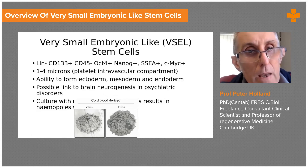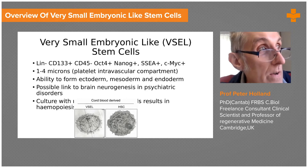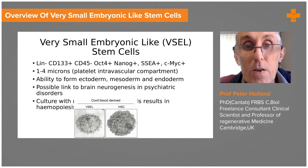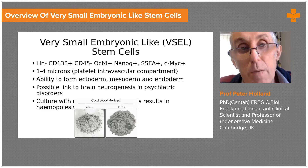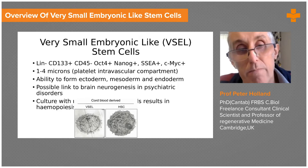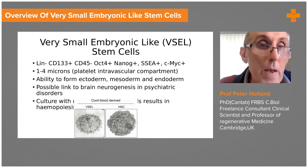VSELs are pluripotent. I've avoided major stem cell terminology up to now, but pluripotent is important because it means that in theory they can be used to make any type of cell. Things like bone marrow stem cells are multipotent — they can make blood — and mesenchymal stem cells are multipotent in that they can make connective tissue and so on. But VSELs are pluripotent.